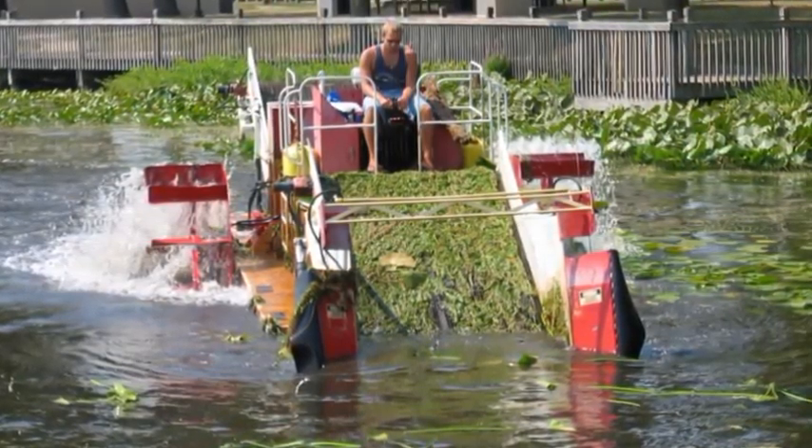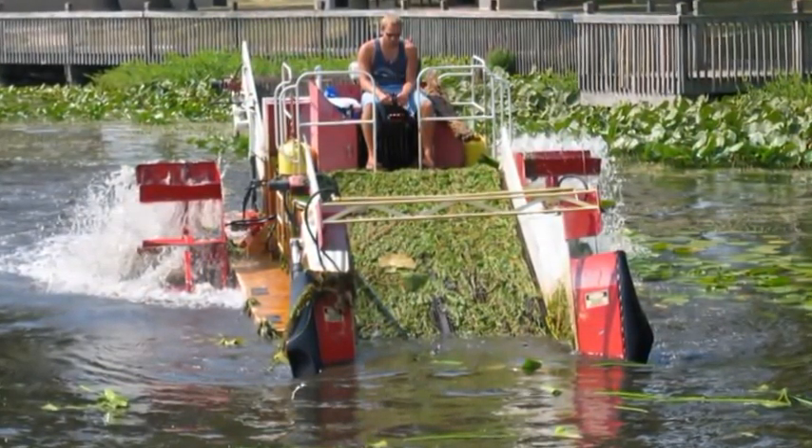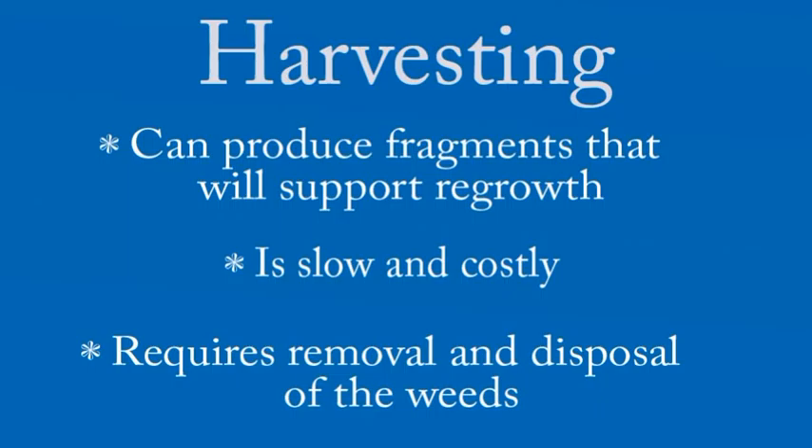Mechanical harvesting, although appropriate in some situations, is short-term — very short-term. You're definitely going to see the recoil of Eurasian water milfoil.